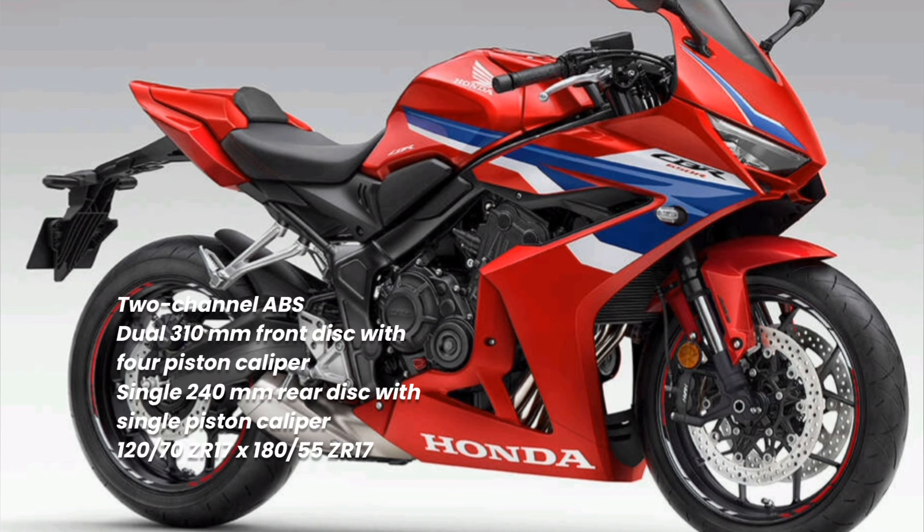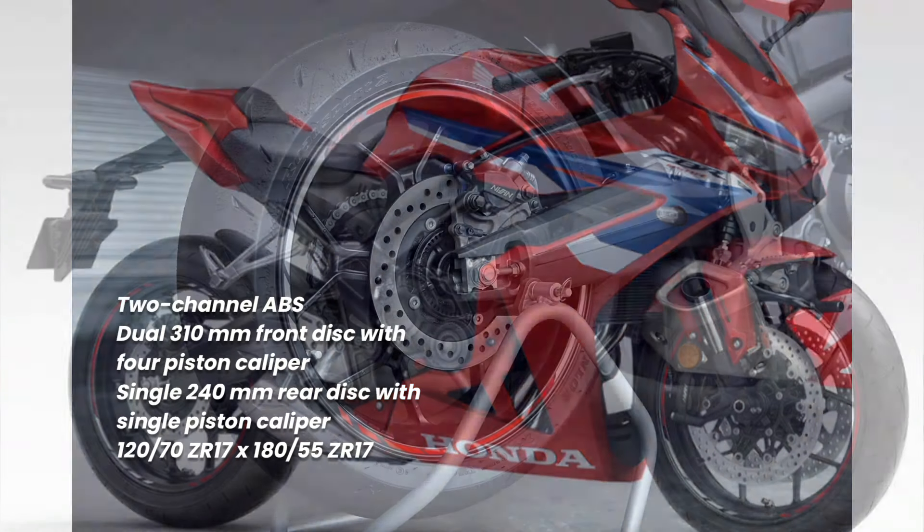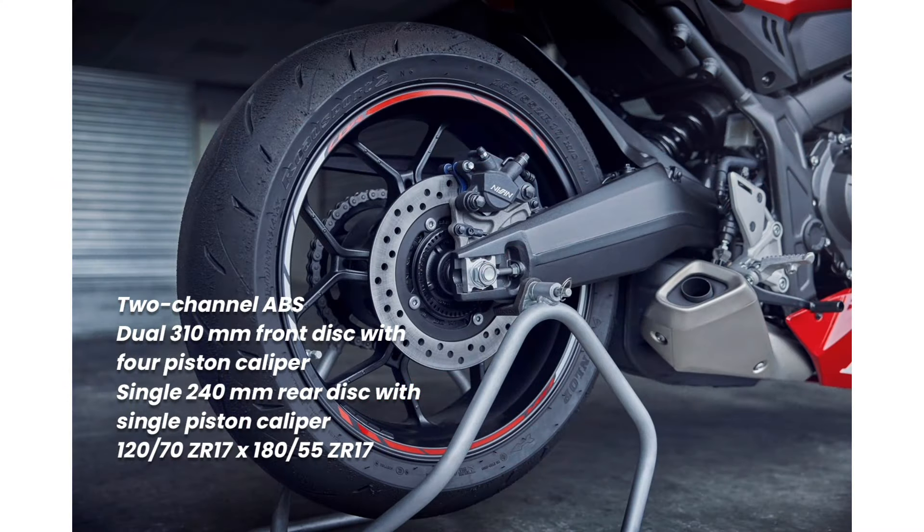Four-piston radial mount front brake calipers work 310mm floating discs, and cast aluminium wheels mount 120/70ZR17 and 180/55ZR17 front and rear tires.